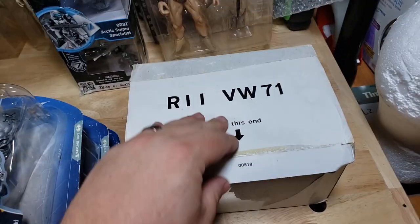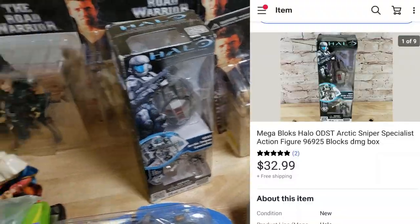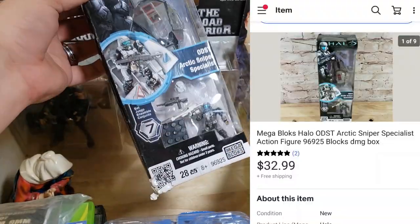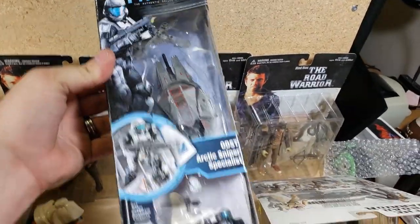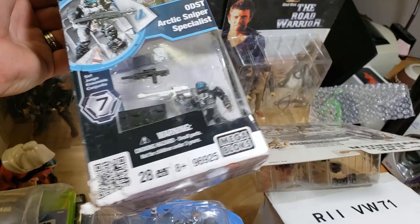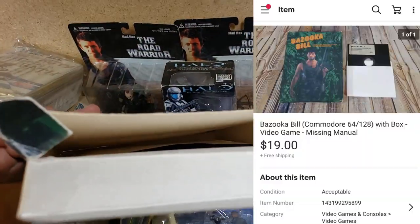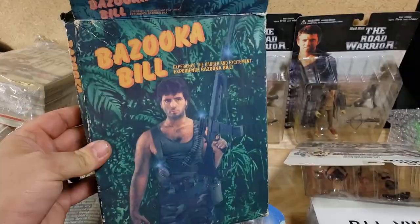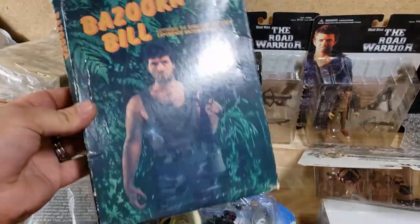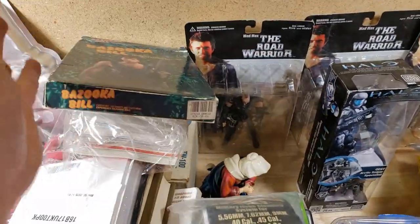A Halo Mega Bloks set from the $1,600 buy — set number 96925 — has a damaged box but sold for $32 shipped. Here's Bazooka Bill, a floppy disk game. It doesn't have the manual but does have the floppy. I sold it for $19 shipped. I do really well with these old PC floppy games — people collect rare and unique ones, so it's worth looking out for if you can get them cheap.